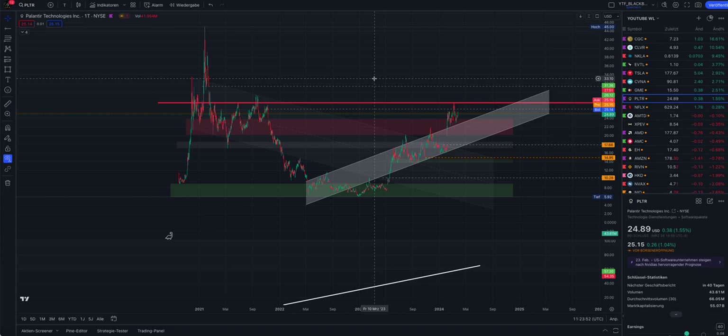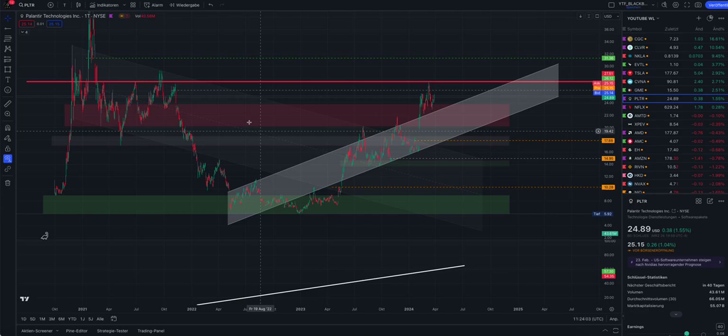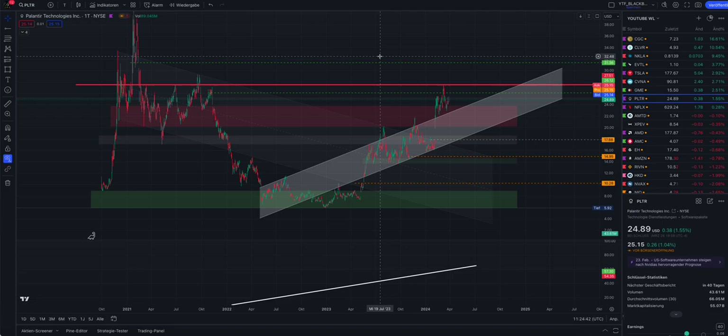That was my video on Palantir - I hope you enjoyed the content. I use TradingView to draw all these lines; you can pause and redraw them. I have a discount link in the video description where you can save $15 on your subscription - TradingView calculates that automatically. For beginners and advanced traders, the Plus subscription is the way to go. You'll also find the Patreon and membership links in the description. I wish you great success and good luck with Palantir and all other stocks. Arigato gozaimasu, vielen Dank, bis bald - take care, bye!